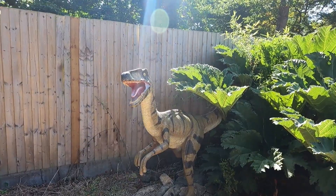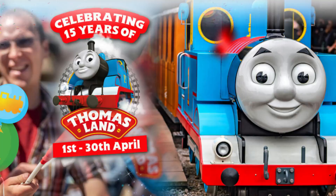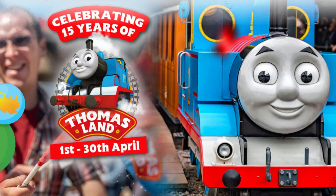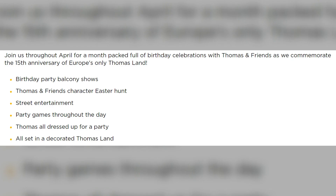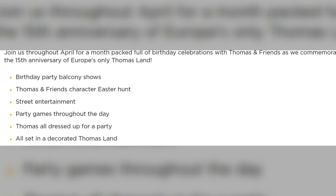From the 1st to the 30th of April, Thomas Land will be celebrating its 15th anniversary. This is one of the best themed areas for kids in the UK, so it's only right that it's celebrated for its 15th birthday. At this event there will be balcony shows, an Easter egg hunt, street entertainment, party games, and of course plenty of decorations. So if you're looking at visiting Thomas Land this year, April is the time to visit.